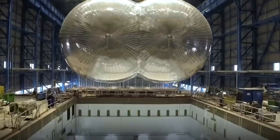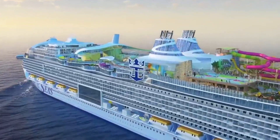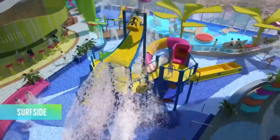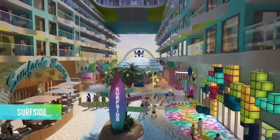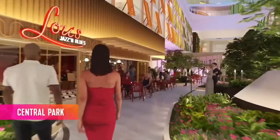The ship will debut in January 2024 and will have 2,805 staterooms and carry up to 2,350 crew. It will also have a capacity of 7,600 passengers, making it one of the largest cruise ships in the world.